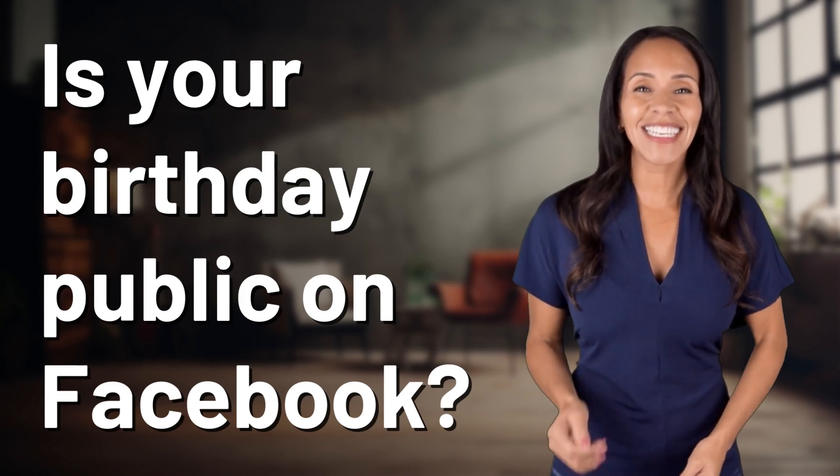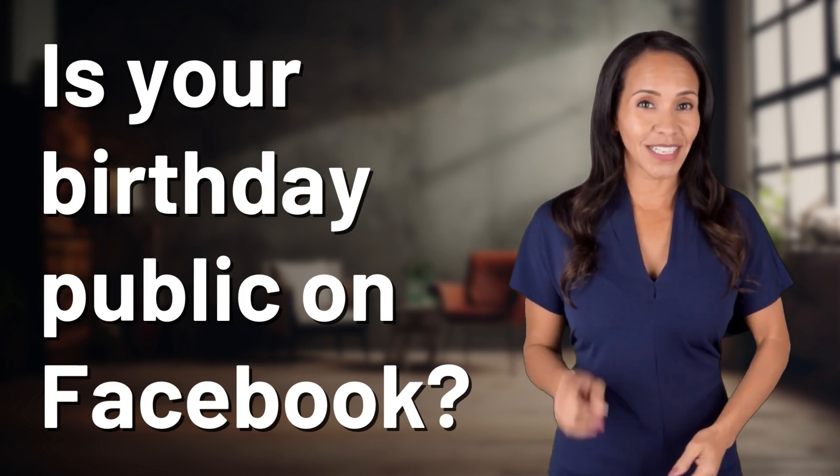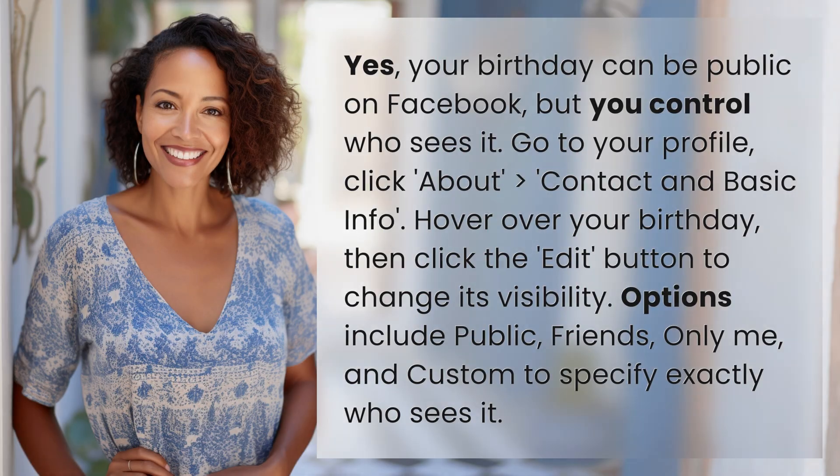Unlocking a world of knowledge in an instant. Ready for today's quick insight? Yes, your birthday can be public on Facebook, but you control who sees it.